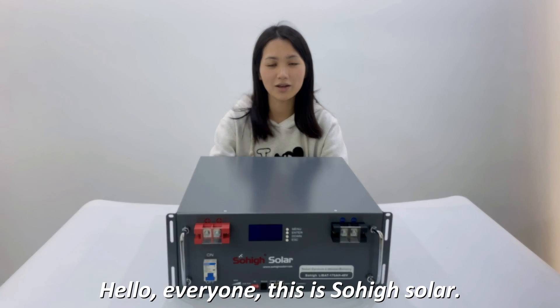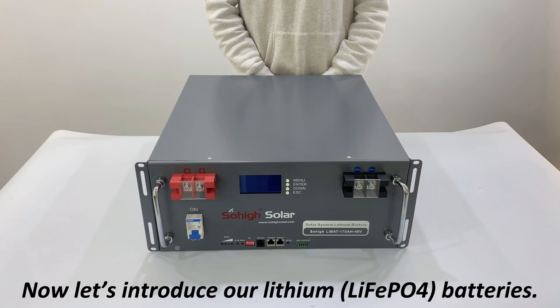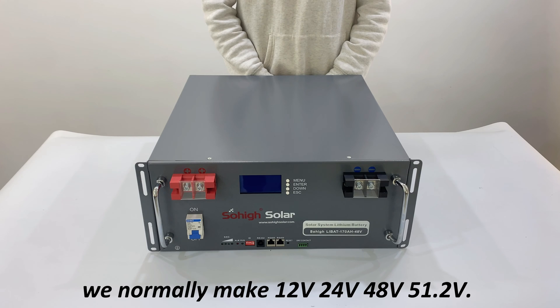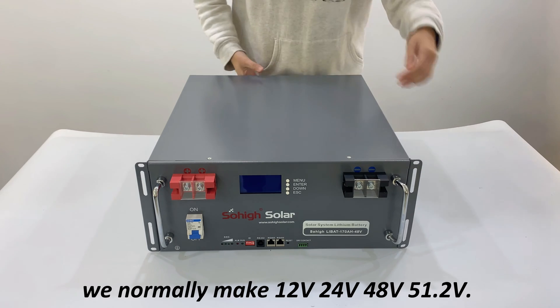Hello everyone, this is SoHiSol. Now let's introduce our lithium LiFePO4 batteries. The battery voltage will normally be 12V, 24V, 48V, and 51.2V.